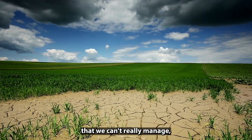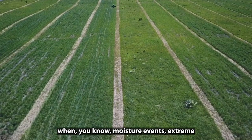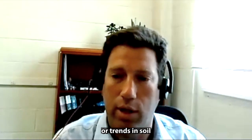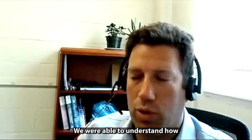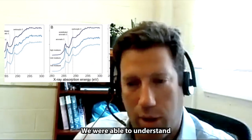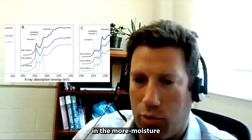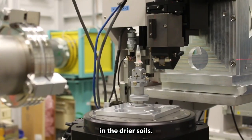And in soils that we can't really manage, we can maybe better predict what's going to happen to that carbon when extreme moisture events or trends in soil moisture take place in the future. We were able to understand how the composition changed with microbial processing of the soils — there is more carbon that looks more like microbes in the more moist soils, and more carbon that looks more like plant carbon in the drier soils.